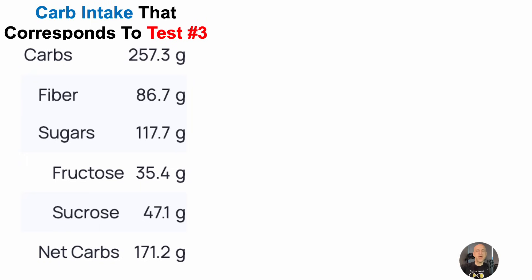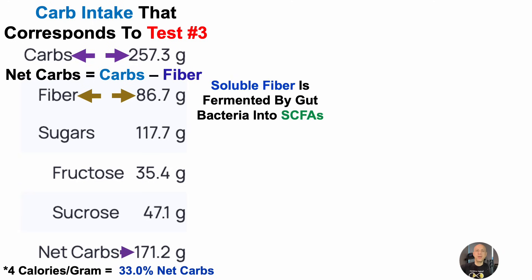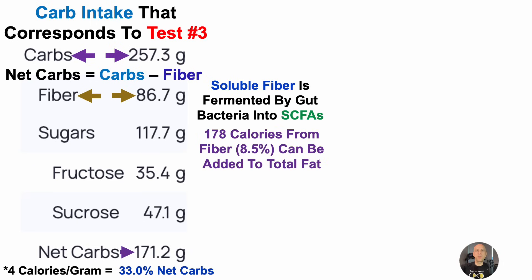Total carbs were 257 grams per day. Net carbs equals total carbs minus fiber — fiber intake was about 87 grams per day, giving net carbs of 171 grams per day. Multiplying 171 by 4 calories per gram shows net carbs yield 33% of total diet. Fiber also contributes calories: the soluble fiber fraction (~20%) is fermented by gut bacteria into short-chain fatty acids. For this test, that was about 178 calories potentially converted from fiber into short-chain fatty acids, representing 8.5% of total calories.